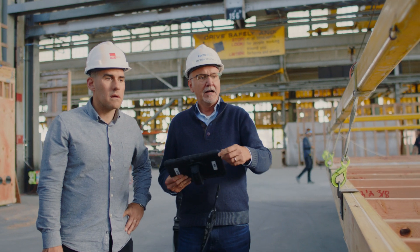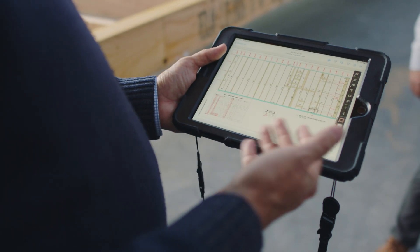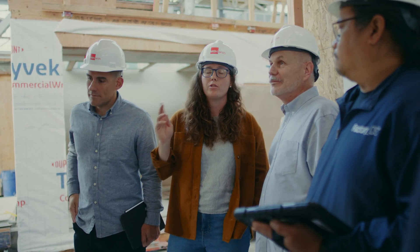Autodesk Construction Cloud keeps us all on the same page at every stage of the project. It's letting us speak the same language, read the same drawings, and really make sure that we're not missing a beat.